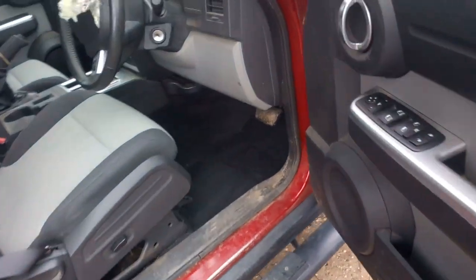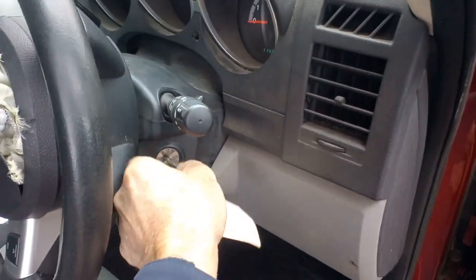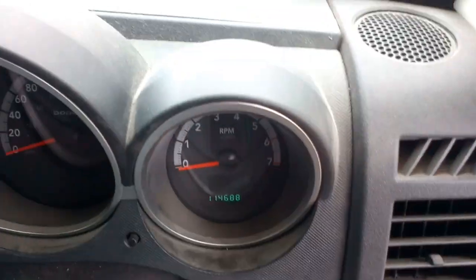20 inch wheels on it too, but there's only three good ones unfortunately. We're at 114,000 kilometres.